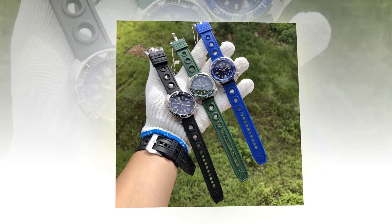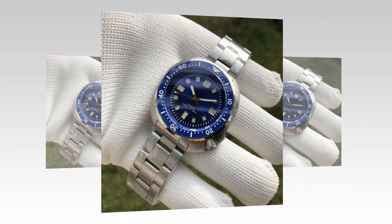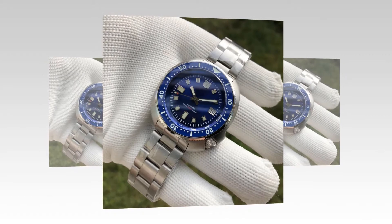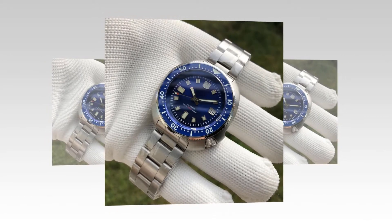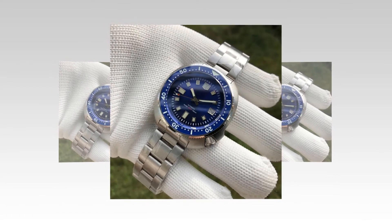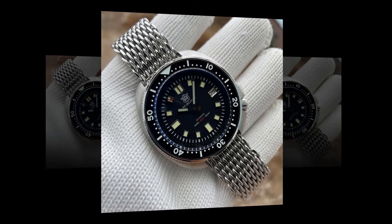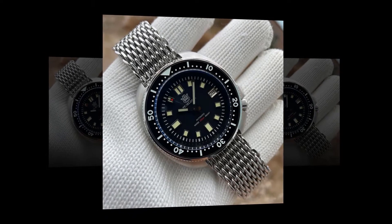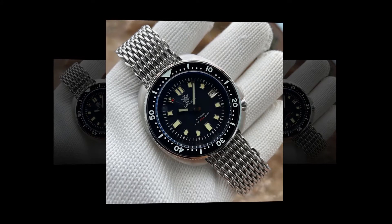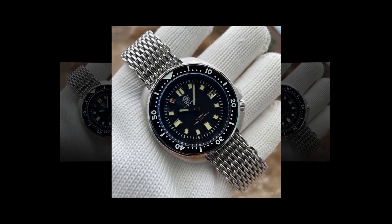It is mainly a business-style watch, but you will be able to wear it with different looks too. It makes a great gift for birthdays, weddings, or any religious occasion — you can gift it to your father, brother, husband, or friend. It is provided with a ceramic bezel with unidirectional 120 clicks, and it is also manufactured with sapphire crystal glass, with a glass size of about 32 by 2.7 millimeters.